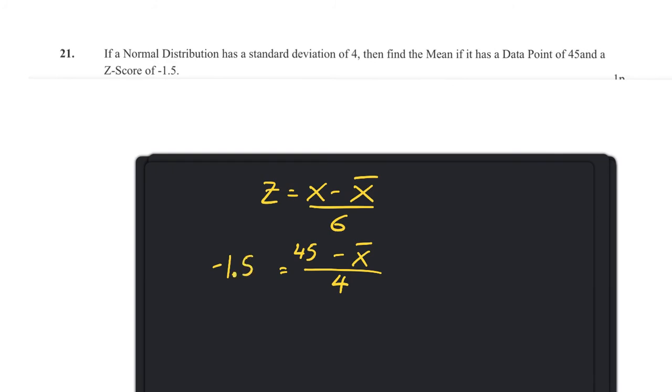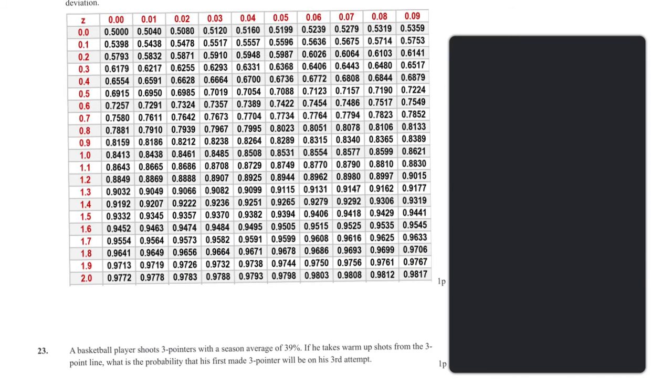Question twenty-one: normal distribution with standard deviation 4.4 — find the mean, given that a data point of 45 has a z-score of −1.5. Substituting: −1.5 = (45 − mean) / 4.4, so −6 = 45 − mean, therefore mean = 45 + 6 = 51.